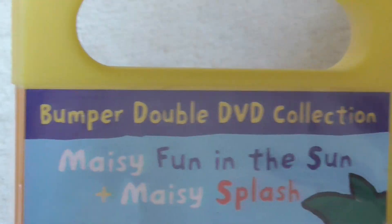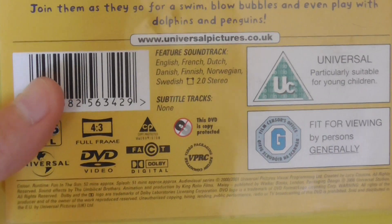The next one is two DVDs: Maisie Fun In The Sun and Maisie Splash. The running time is 52 minutes.